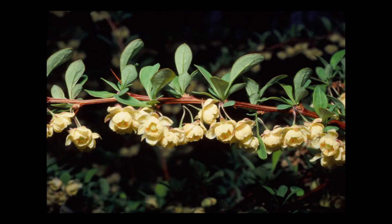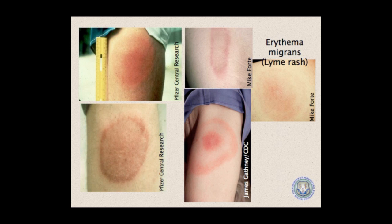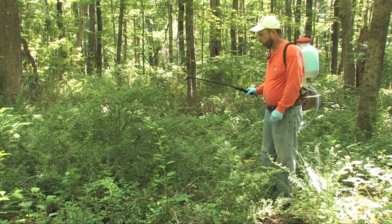This is the third video in a series discussing the invasive plant Japanese Barberry. In the first video, we discuss the plant itself — how to identify it, how it grows and spreads, and its link to Lyme disease. In the second video, we discuss ways to control it by using a torch or herbicides.